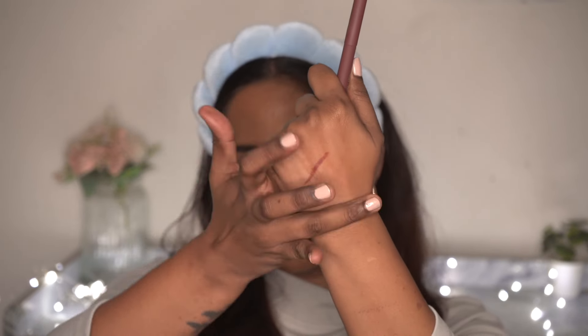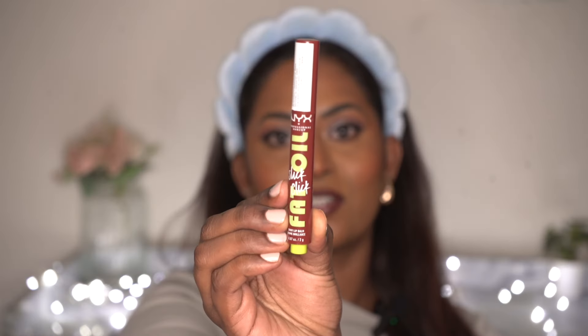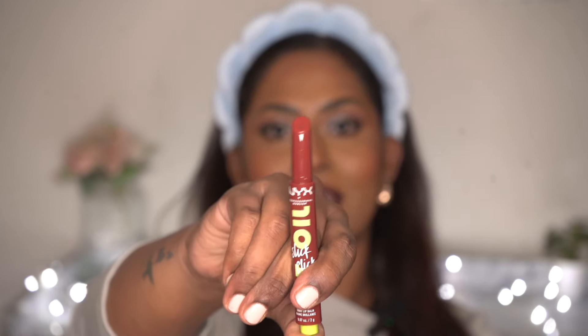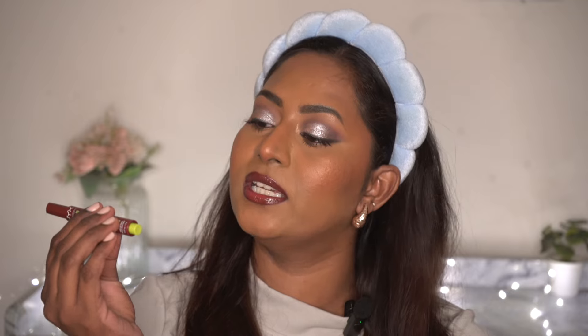Now for lip products from the drugstore — still on Maybelline. This is the Maybelline Super Stay Vinyl Ink Liquid Lipstick in shade Fearless, a beautiful chocolatey brown glossy transfer-proof lip product. This line is already available in India but with super limited shade options. I'm hoping they'll expand the range — especially deeper nudes and neutrals for brown girls. I recently did a full dedicated video for these vinyl ink lipsticks and included this shade in the swatches — it's a stunning molten chocolate brown color.